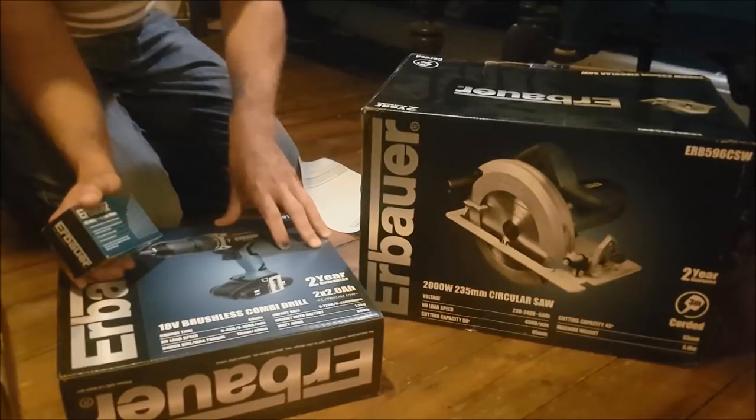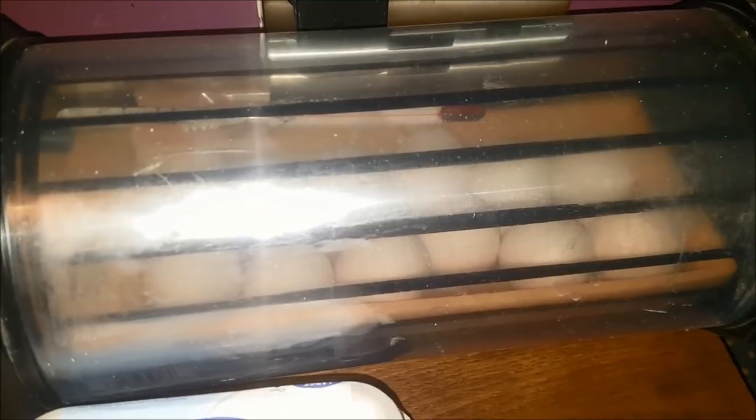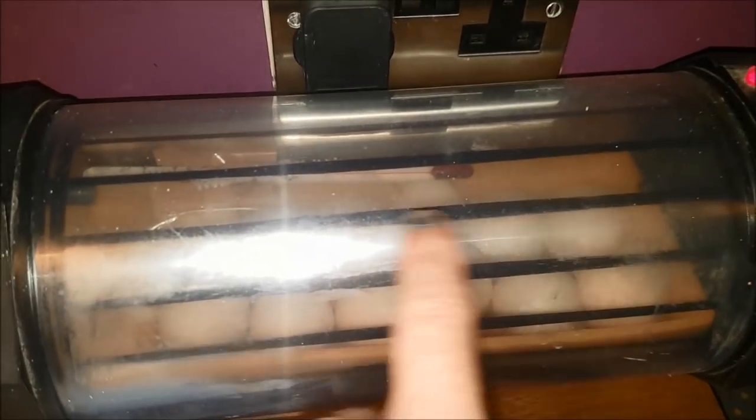The incubators have gone on again! No sooner have the chicks hatched and gone out to grow up, I've got more babies coming. Here is our incubator with all of our eggs. These are the eggs for 'Chick Check' - last year we hatched chicks and followed them for about 12 weeks, checking in every week to see how they grew, how they feathered up, and who was a boy or girl. We had ixworth and mixed bantams then.